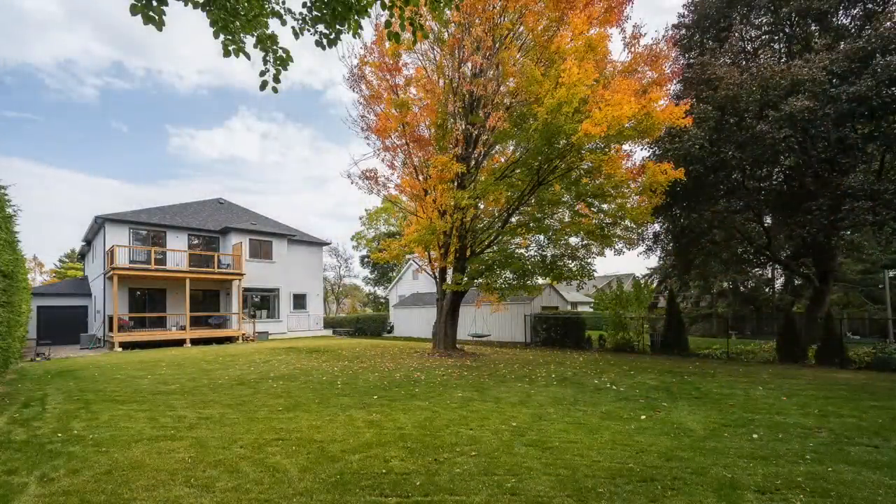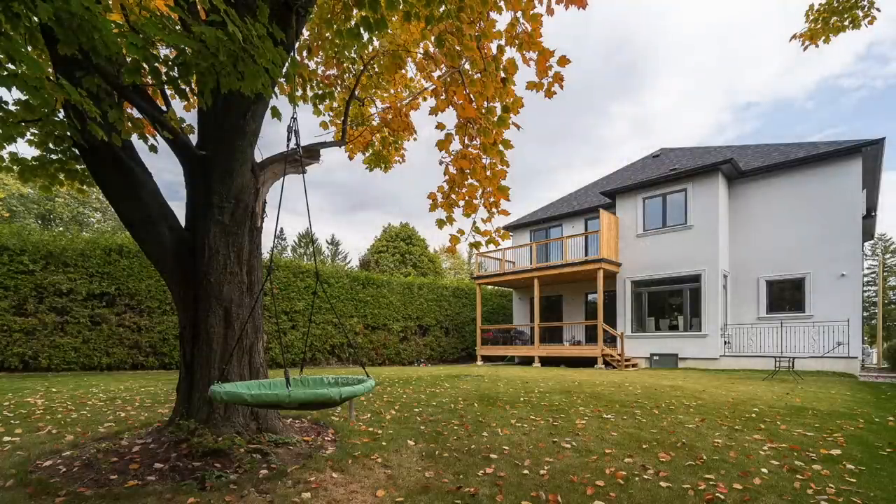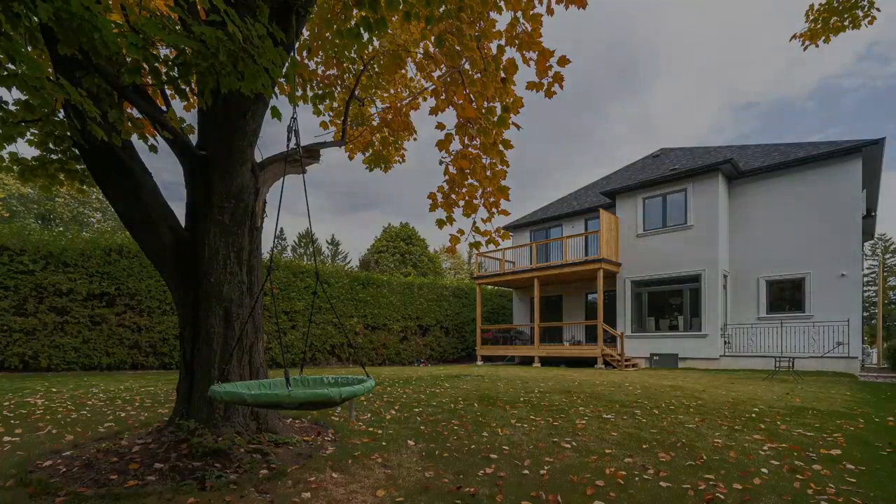Set on an impressively sized lot, luxurious finishes, impeccable attention to detail, and fine craftsmanship define this fully imagined home.